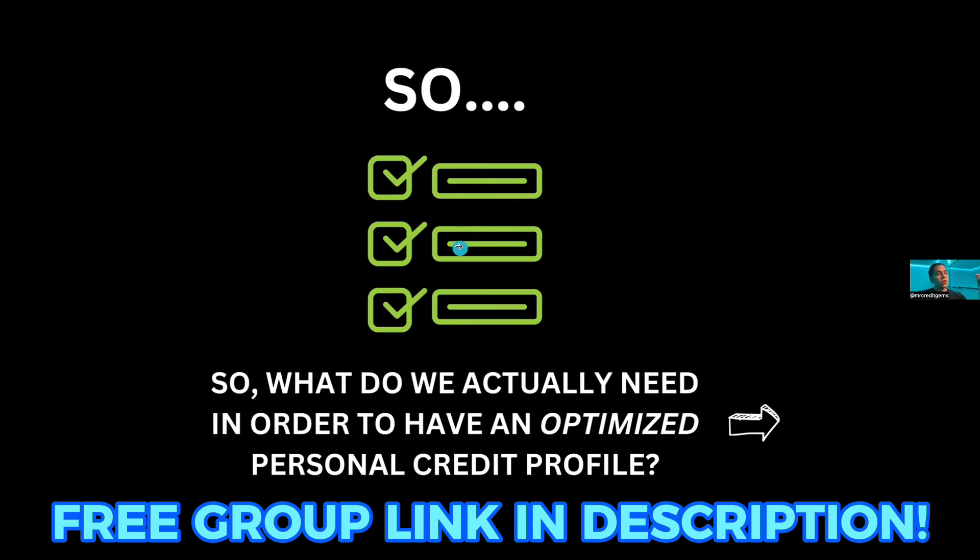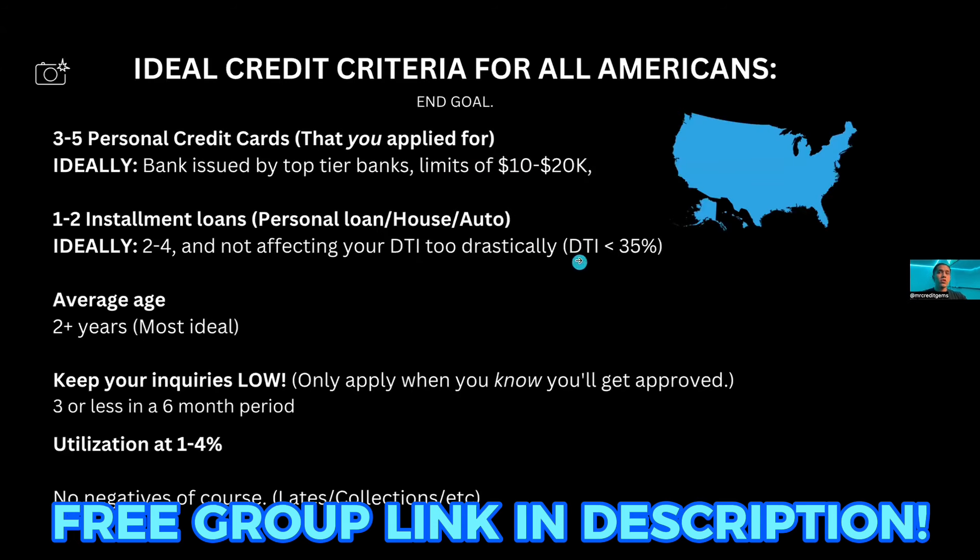So what do we actually need in order to have an optimized personal credit profile? Don't let this next slide overwhelm you — this is just the end goal, but we're going to talk about how to get there. You could screenshot this and use these as your markers. You could be starting from scratch, dealing with negatives, or maybe halfway there. Everyone's situation is a little different. You're going to want three to five personal credit cards — those are revolving accounts that you applied for, not trade lines or authorized user accounts.